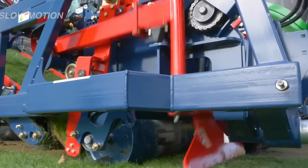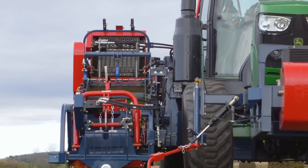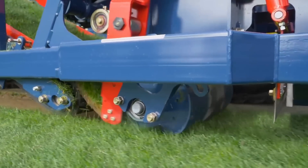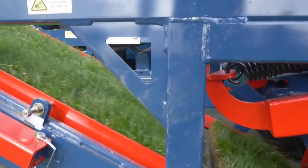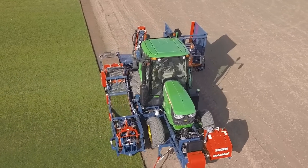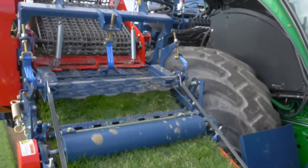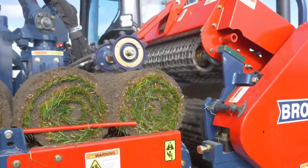It meticulously removes topsoil, forming it into bales with diameters ranging from 40 to 60 centimeters. A straightforward robotic stacking system subsequently transfers five bales at a time onto pallets. Notably, the tractor with the Robomax JD can achieve a maximum speed of 12 kilometers per hour. Should debris become lodged on the conveyor belt, intelligent systems activate to expel it while in operation.